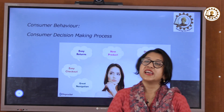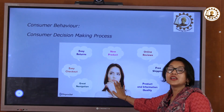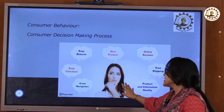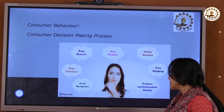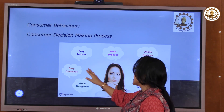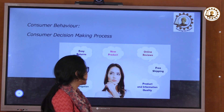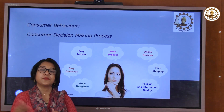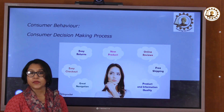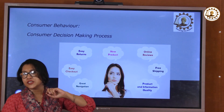There are several things in the customer's mind. You can see in this slide that the customer has this many thoughts. First: it's a new product — shall I go and buy it? Second: what are the online reviews? Let me go check quickly. Is it okay or not? Free shipping, or shall I have to pay some delivery charges?